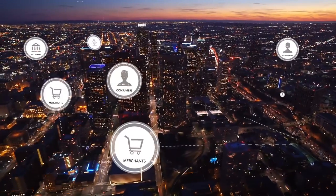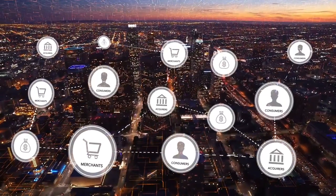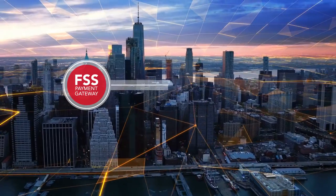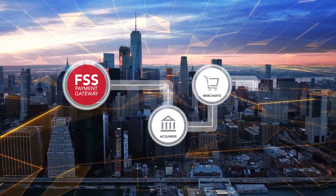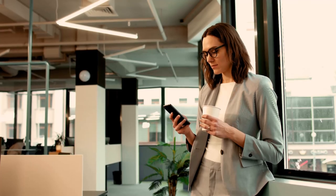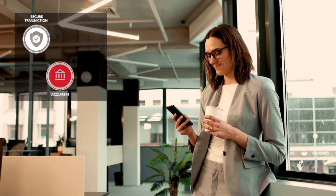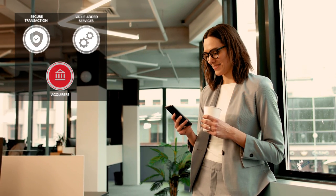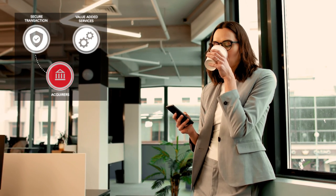As more consumers and merchants join the online marketplace, the momentum will accelerate. At FSS, we're embracing these shifts, bringing merchants, consumers, and financial institutions onto the same digital payment ecosystem. FSS Payment Gateway combines reliable and secure transaction processing and customized value-added services to improve merchant affinity and build deeper, lasting relationships.